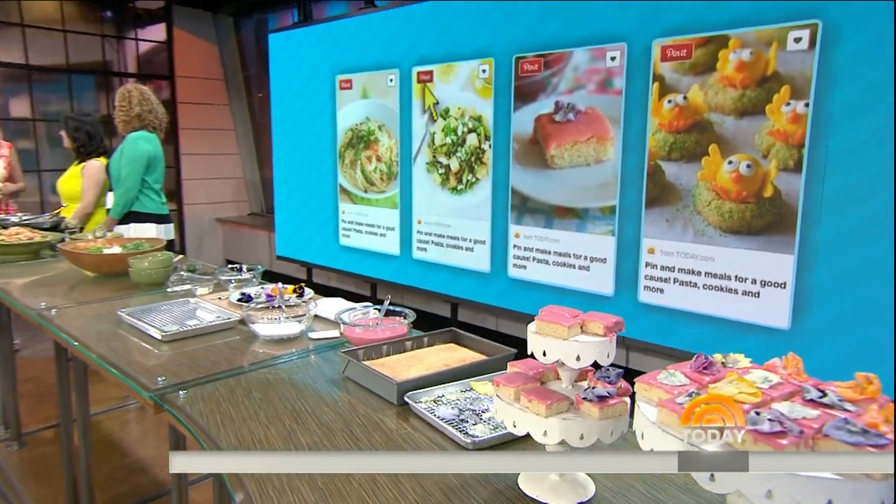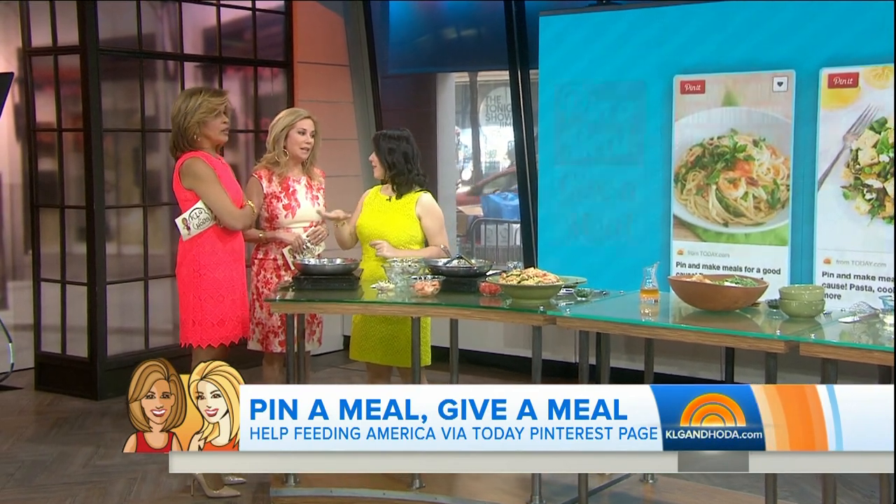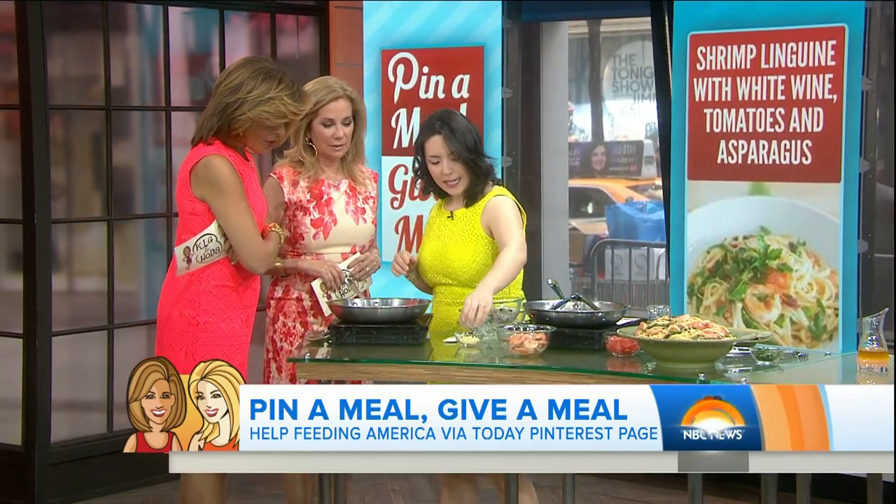We're going to be cooking up some goodies. Joanne, what are you making? We are going to make some shrimp linguine. I've got a half stick of Land O'Lakes butter with olive oil and sea salt, all melted — it's the only kind I use. It's going to add some really delicious flavor to the shrimp. I'm going to add some chili flakes for some heat.